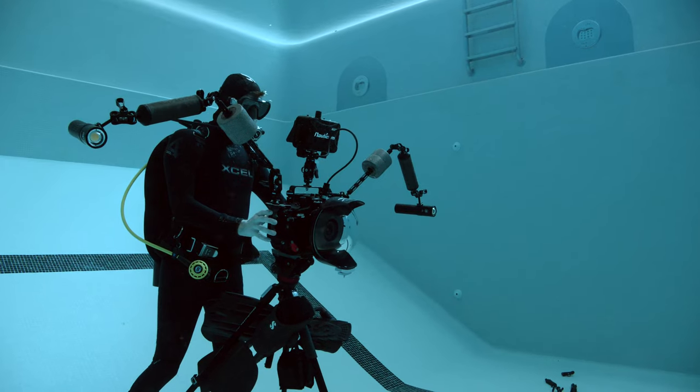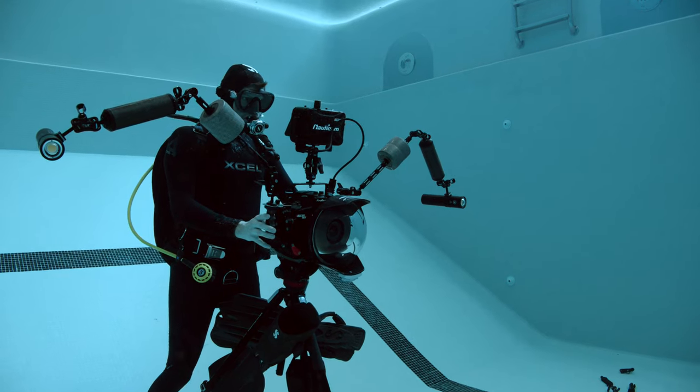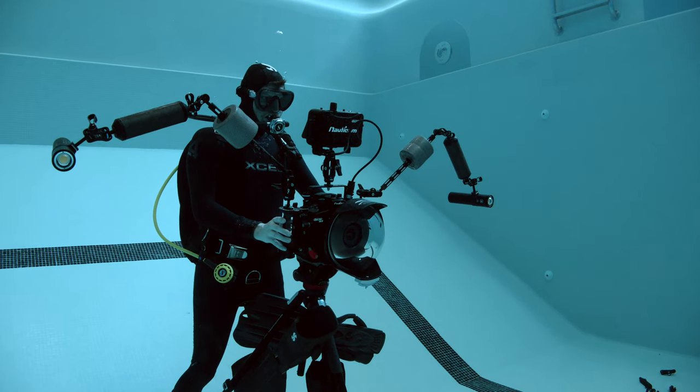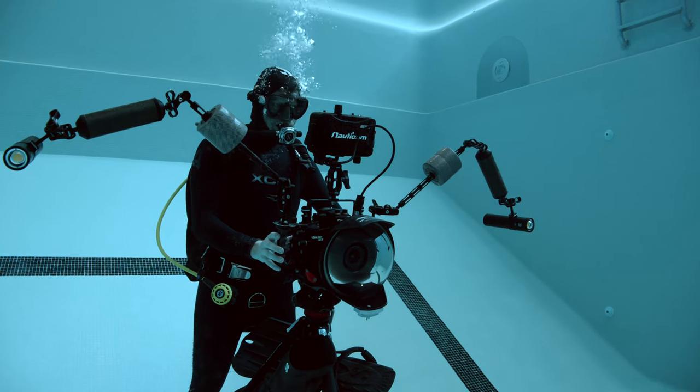So, Sebastian, why did you buy a red Komodo, or better, let's start the other way. What did you use before, equipment and setup-wise, and why were you not happy with it anymore? Yeah, I think it's a good way to start, because I had a Canon 1DX Mark II in a Nauticam housing with a small HD monitor, and I was more than happy with it. It delivered decent footage. I got some lens options, and yeah, it was nice.